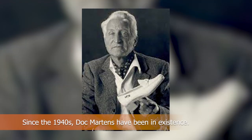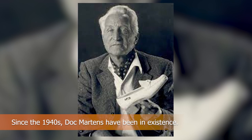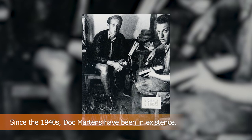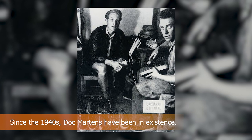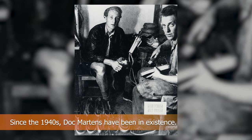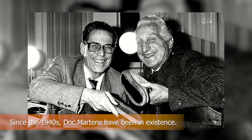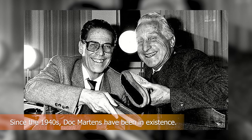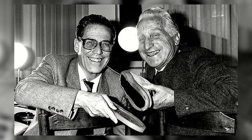Dr. Klaus Martins, a German army doctor who had fractured his foot, created Doc Martens towards the conclusion of World War II. He constructed his own military boots because the ones issued to him were simply not comfortable enough. He fashioned a prototype out of leftover leather from war-torn German cities and old rubber tires used as soles. By 1947, he had teamed up with Herbert Funk, an old friend from college, who helped Martins refine the design and attract new clients.